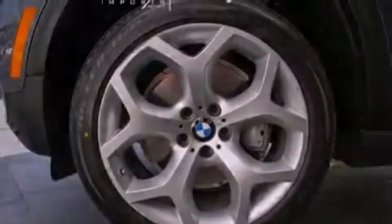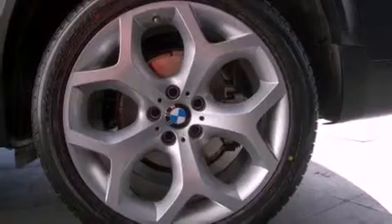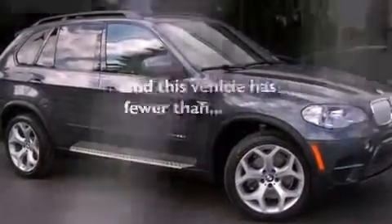Also included are a rear spoiler, an anti-lock braking system, air conditioning with automatic climate control, and this vehicle has less than 8,000 miles.